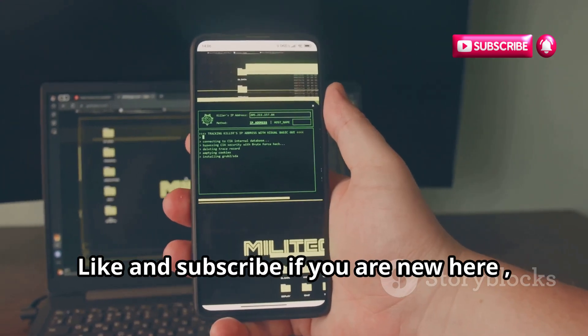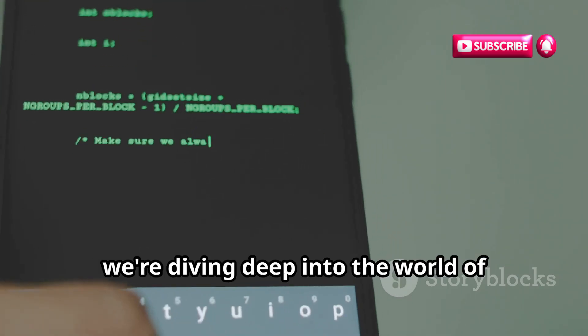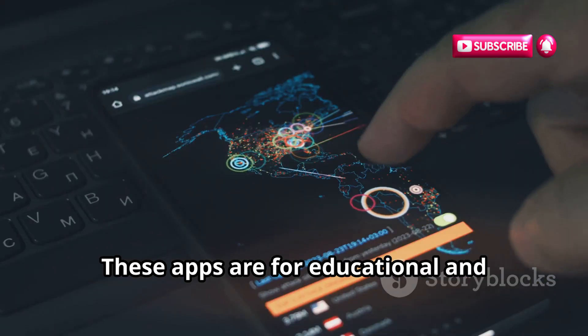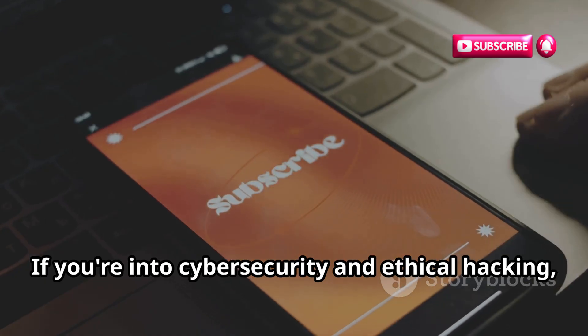Welcome to Ministry of Hacking. Today we're diving deep into the world of mobile hacking with 10 apps that can turn your smartphone into a hacking powerhouse. These apps are for educational and ethical hacking purposes only. If you're into cybersecurity and ethical hacking, hit that subscribe button and turn on notifications.